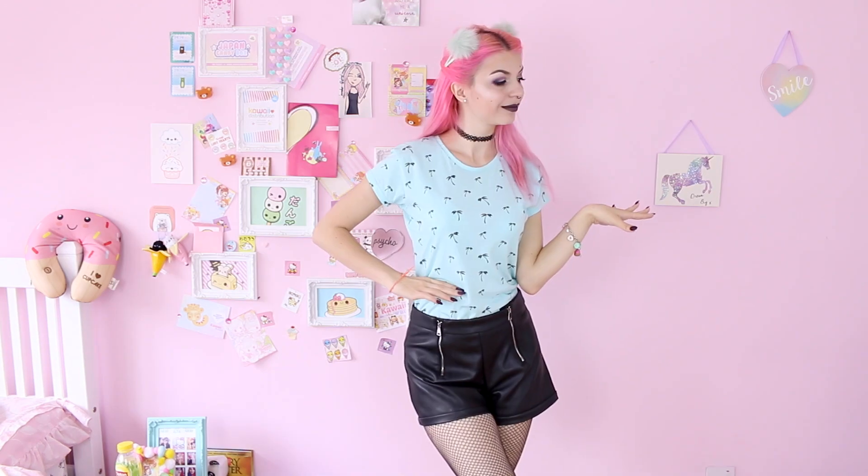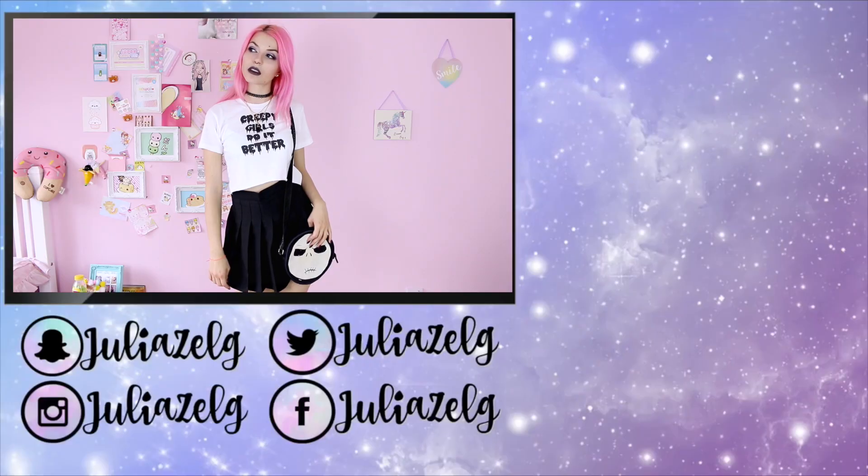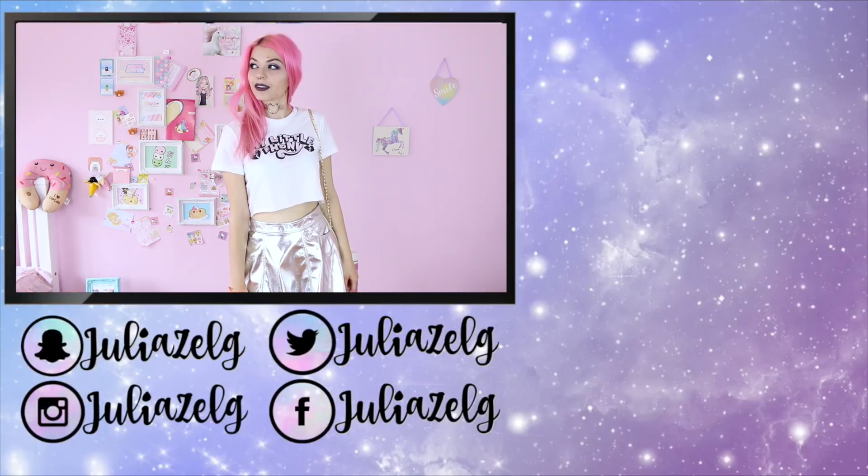That's it for today! Let me know in the comments which one was your favorite outfit. If you want you can follow me on social media — everything is going to appear on the screen. Thank you so much for watching, have a very very lovely day!